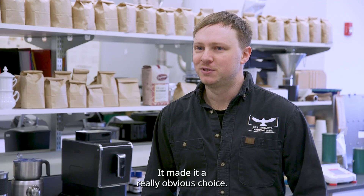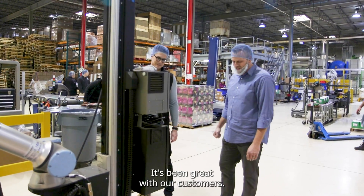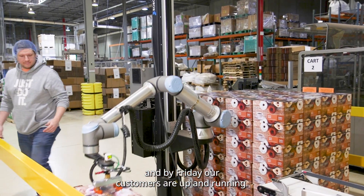Jim made it a really obvious choice. We recommended the RoboTique palletizer due to the ease of deployment. It's been great with our customers — they've been able to drop off a palletizing system on Monday, and by Friday our customers are up and running.